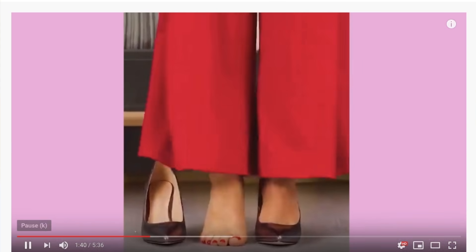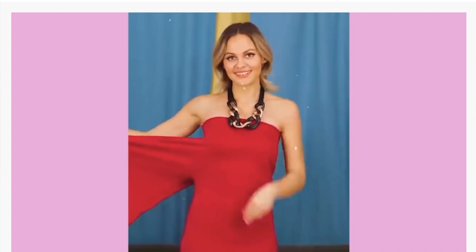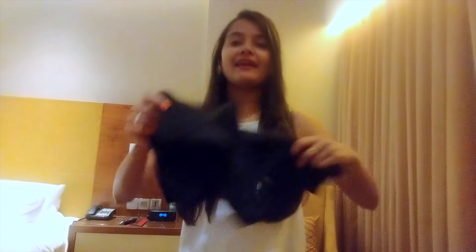First style — this girl is showing palazzo pants. She has made a dress which is like off-shoulder, one-sided, as you can see on the screen. So I am going to try this. I have these palazzo pants in black color, and you can see whether the dress is made correctly or not.